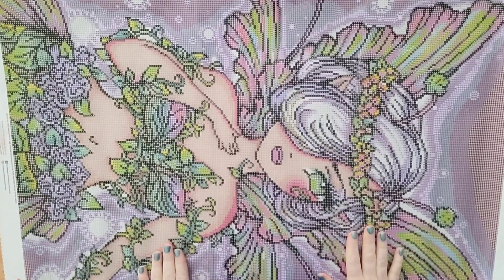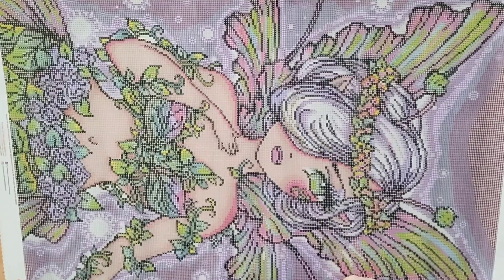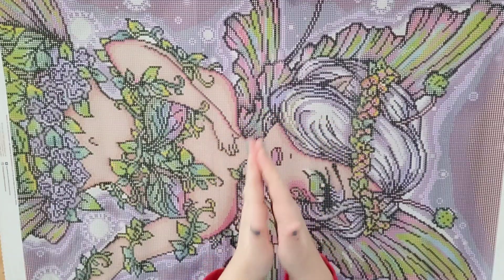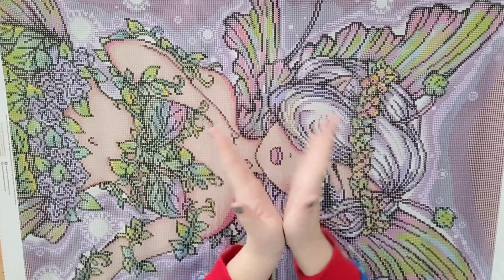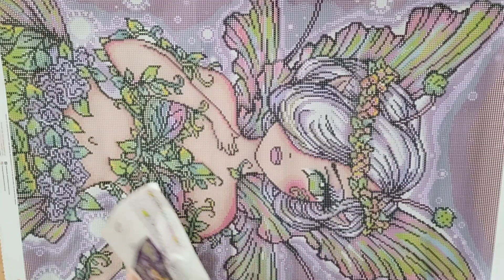She is gorgeous. The colors on this one — oh man, Hannah Lynn, good job on the charting. I'm in love. I would just hang this on the wall right now without even any diamonds on it.